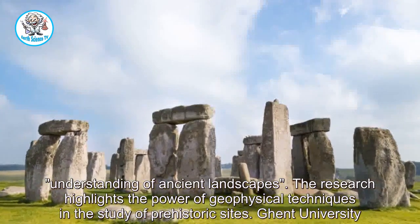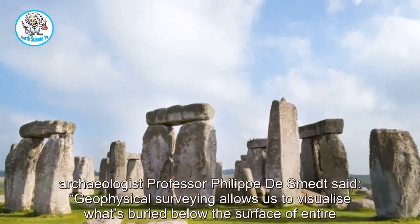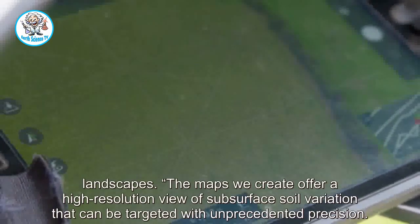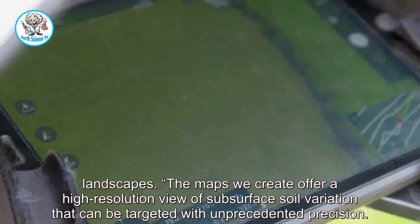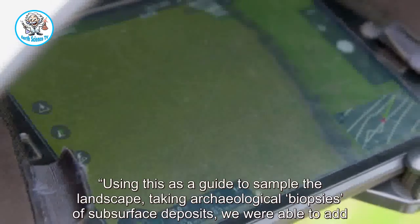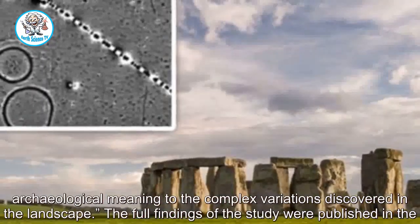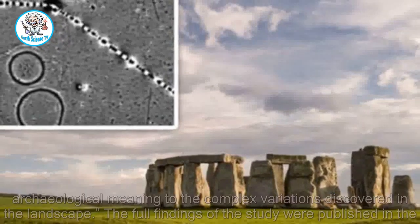Ghent University archaeologist Professor Philippe de Smet said: "Geophysical surveying allows us to visualize what's buried below the surface of entire landscapes. The maps we create offer a high-resolution view of subsurface soil variation that can be targeted with unprecedented precision. Using this as a guide to sample the landscape — taking archaeological biopsies of subsurface deposits — we were able to add archaeological meaning to the complex variations discovered in the landscape." The full findings of the study were published in the Journal of Archaeological Science.